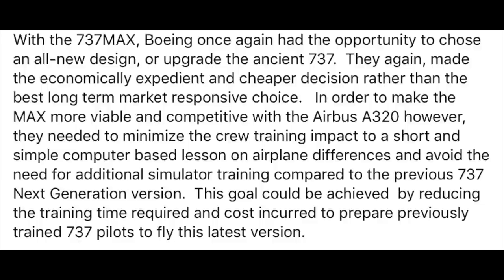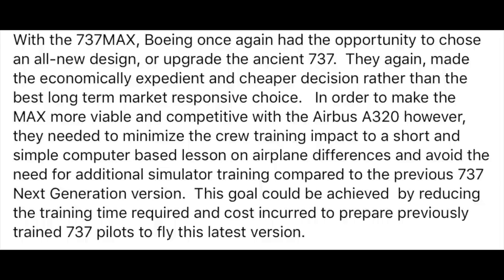They again made the economically expedient and cheaper decision rather than the best long-term market responsive choice. In order to make the MAX more viable and competitive with the Airbus A320, however, they needed to minimize the crew training impact to a short and simple computer-based lesson on airplane differences, and avoid the need for additional simulated training compared to the previous 737 Next Generation version. This goal could be achieved by reducing the training time required and cost incurred to prepare previously trained 737 pilots to fly this latest version.